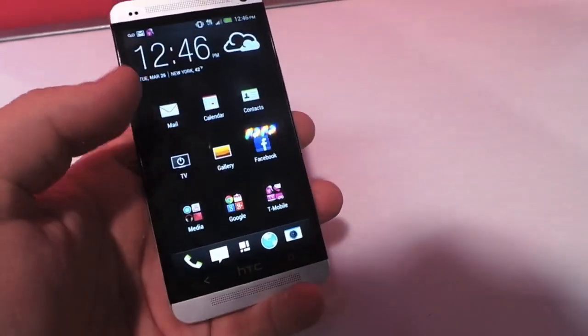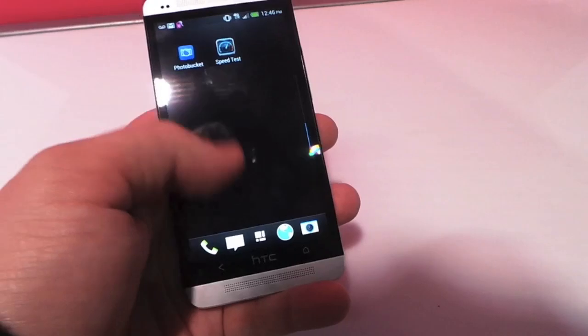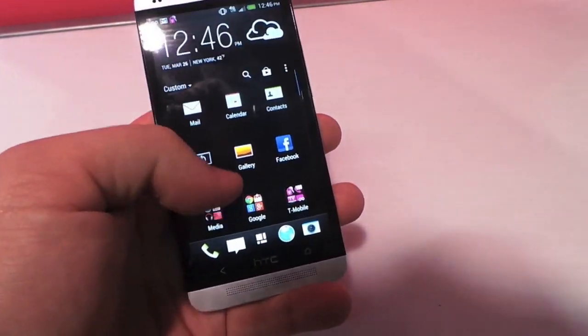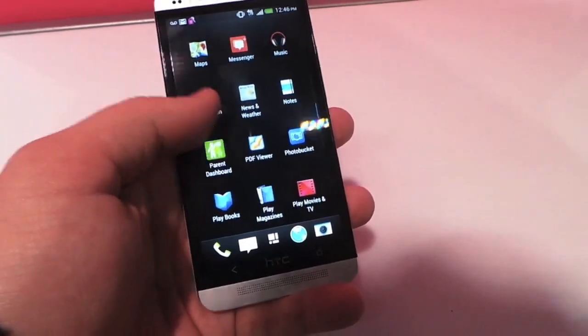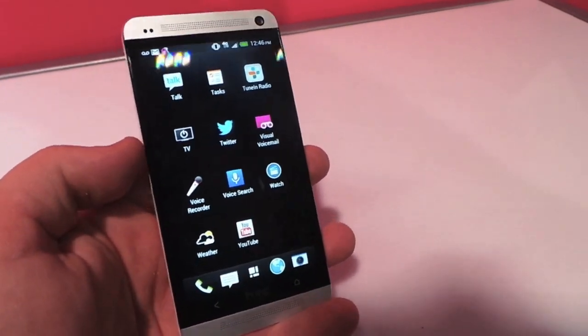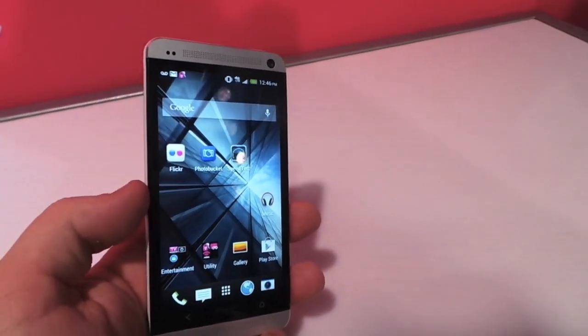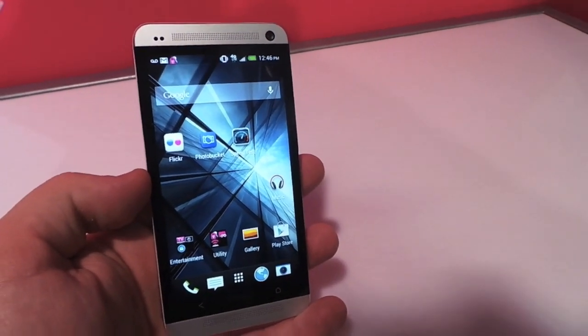I'm just trying to show you the features that we haven't seen on other HTC Ones before. Not much else pre-loaded on here — that's a custom view though. Just a few pieces of bloatware. In any case, wanted to show you a quick look at the T-Mobile HTC One with LTE support. This is Todd Hazelton with Techno Buffalo.